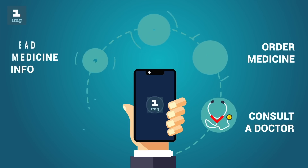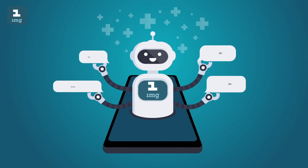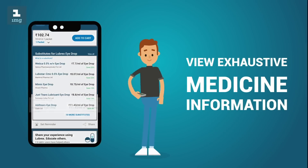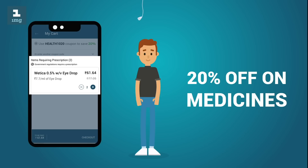1MG is the go-to app for all your healthcare needs. Make informed decisions about the medicines you take. Find cheaper generic drugs and substitutes, and get an additional 20% off when you order online.